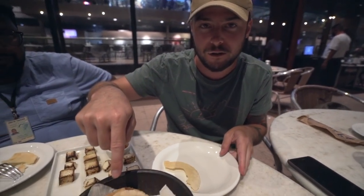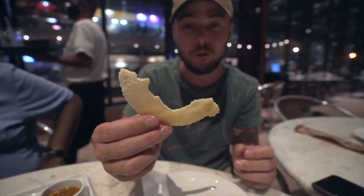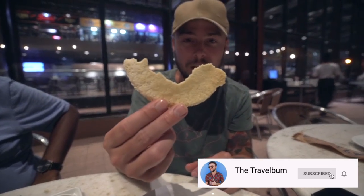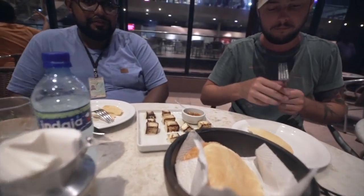So these here are beiju, and they're made with manioc flour. We saw earlier with the acai you either have the tapioca flour or the manioc flour — so this is made with the other one that we haven't had so much. Then we have some buffalo cheese and some cupuaçu jelly. So you use the beiju as kind of like a cracker for the cheese and the jelly.